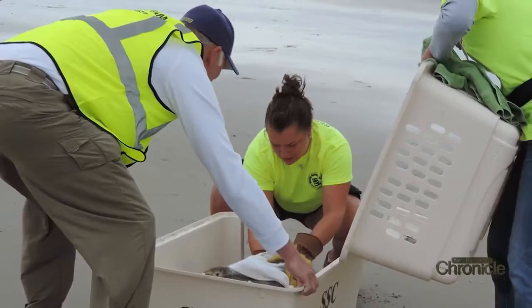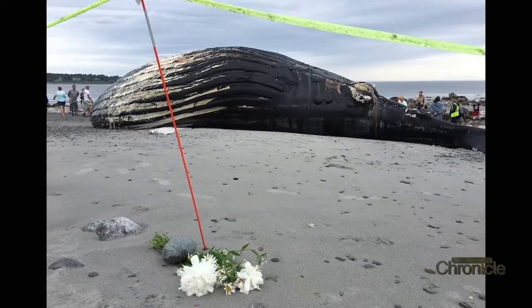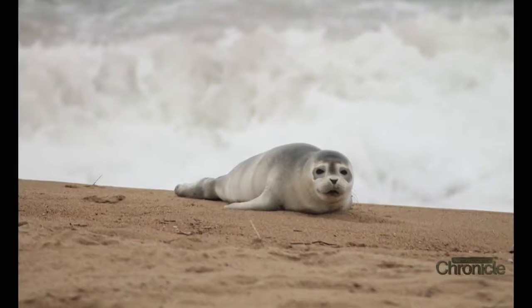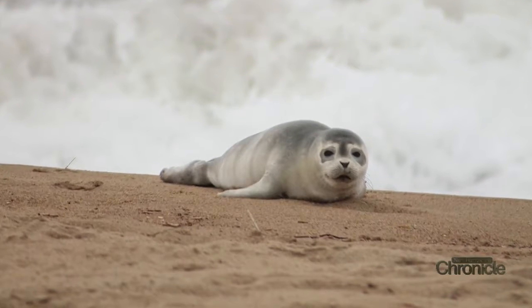The Seacoast Science Center is also home to the marine mammal rescue team — the crew that gets called out when a seal is stranded. They led the effort to remove Snow Plow, the humpback whale that washed ashore in Rye last summer. Marine biologist Ashley Stokes says spring is the time of year when harbor seal pups are often found on the beach.